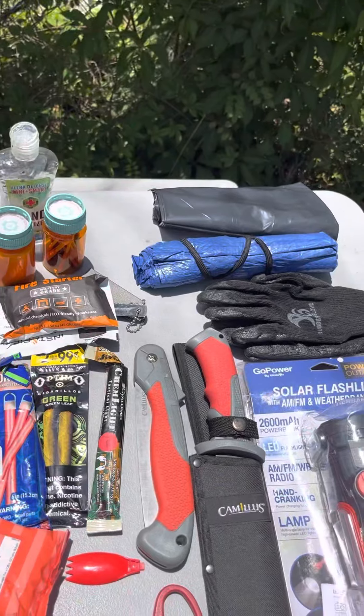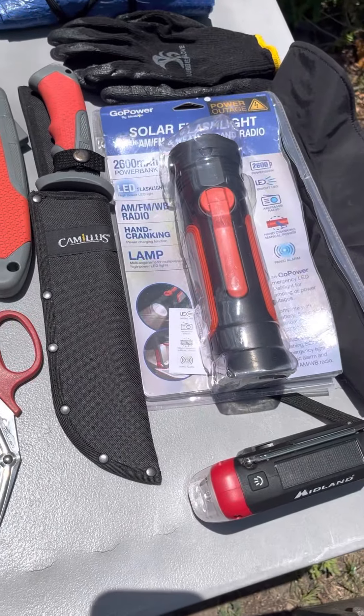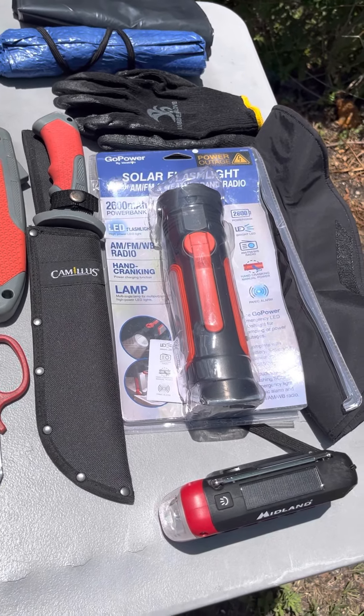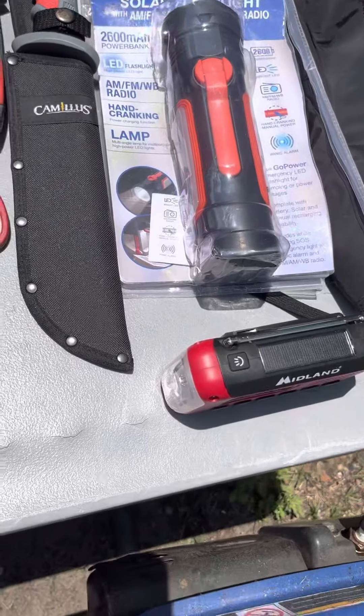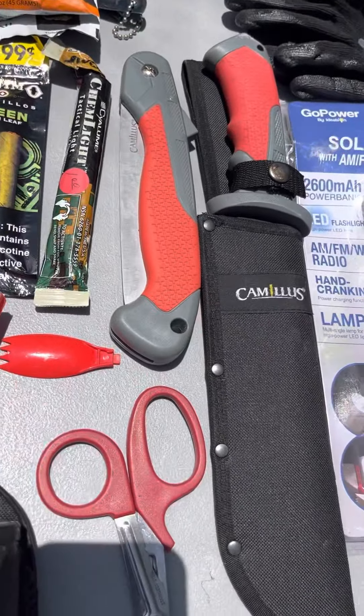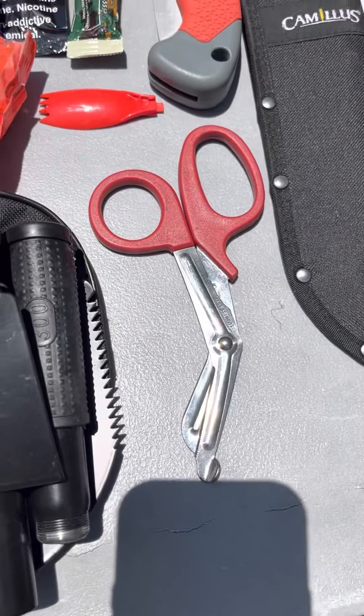Everybody knows you need the blue tarp. Get you some gloves. They got another radio so your people in the other room can have their own — they ain't got to keep coming back to ask you what's going on. They can know for themselves. Both are solar powered. And there's a flashlight, a machete, a saw, and some big scissors that can cut through anything.